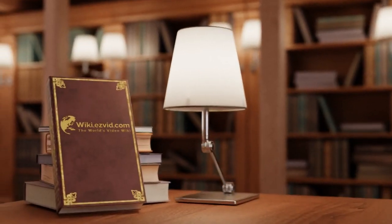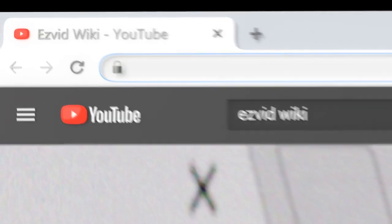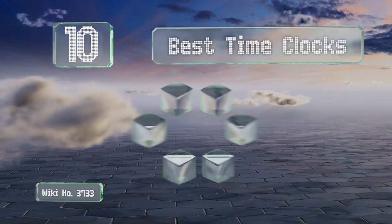wiki.easyvid.com. Search EasyVid Wiki before you decide. EasyVid presents the 10 best time clocks. Let's get started with the list.